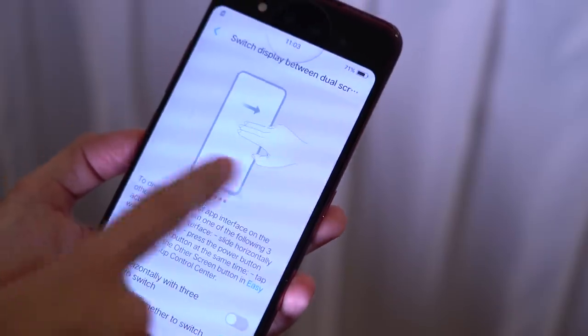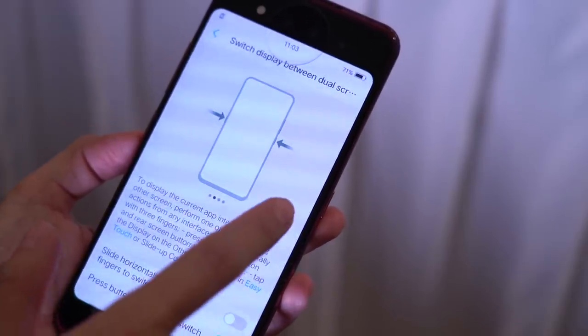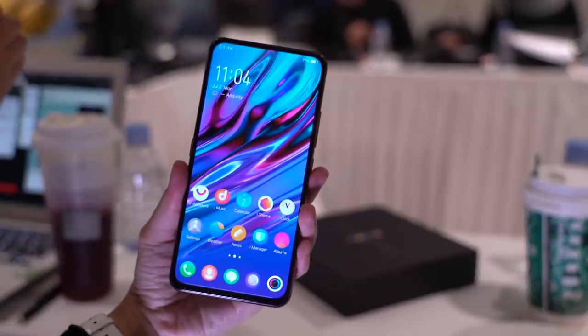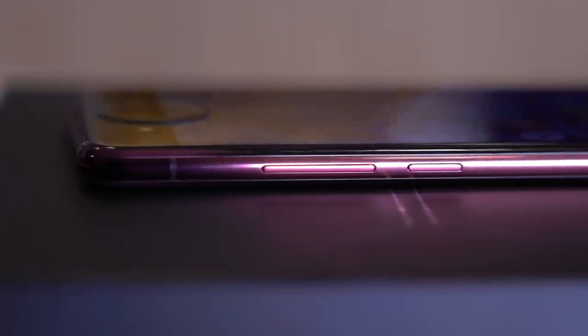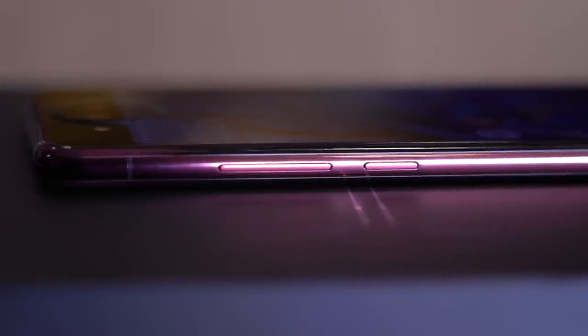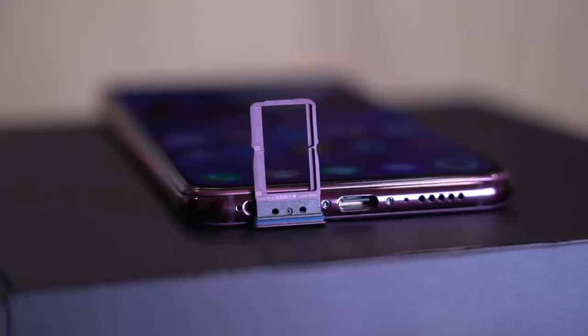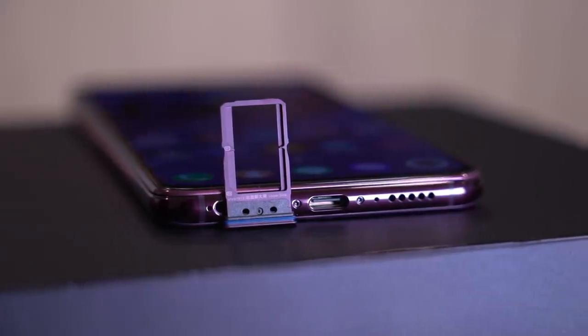In case you're wondering, you can switch between the two displays in a multitude of ways. The easiest is by pressing the two buttons on both sides of the phone simultaneously. Speaking of buttons, volume rocker and power buttons are on the right, a dedicated button for Vivo's virtual assistant Jovi is on the left, dual nano SIM card tray, USB-C port, and speaker grills on the bottom.